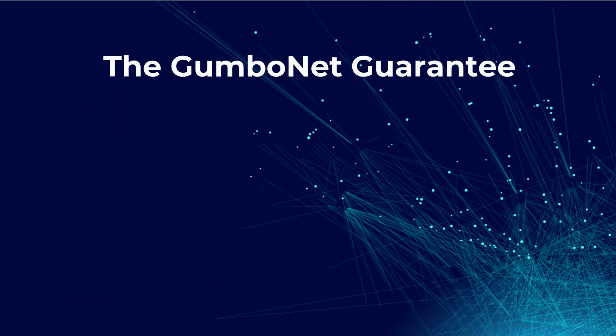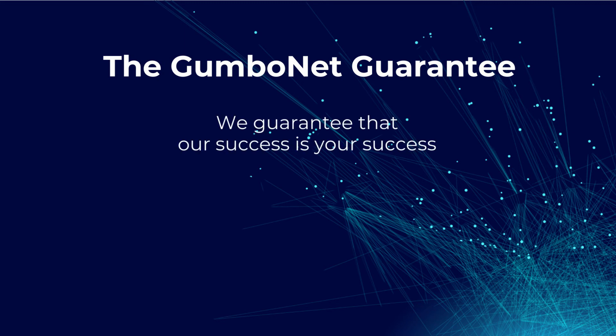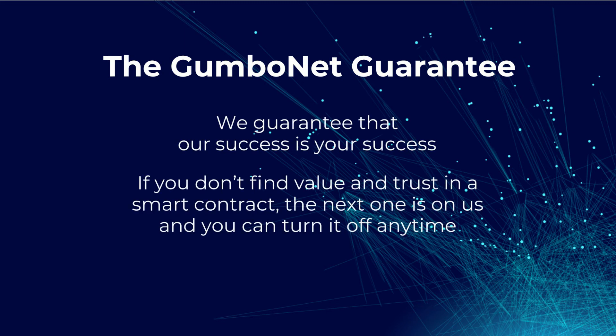The GumboNet Guarantee: we guarantee that our success is your success. If you don't find value and trust in a smart contract, the next one is on us — and you can turn it off anytime.